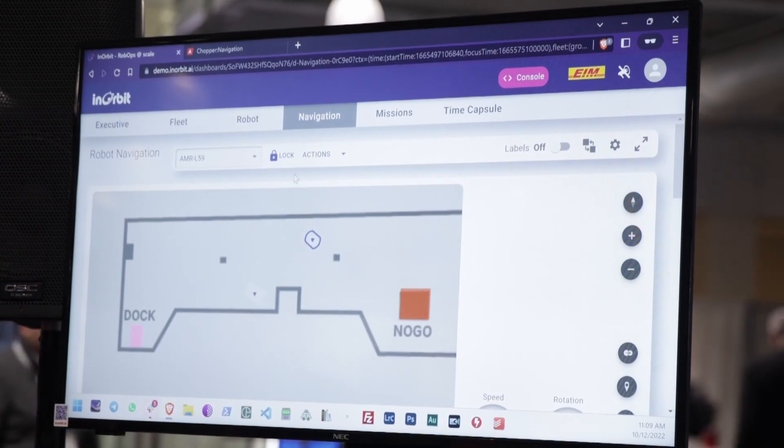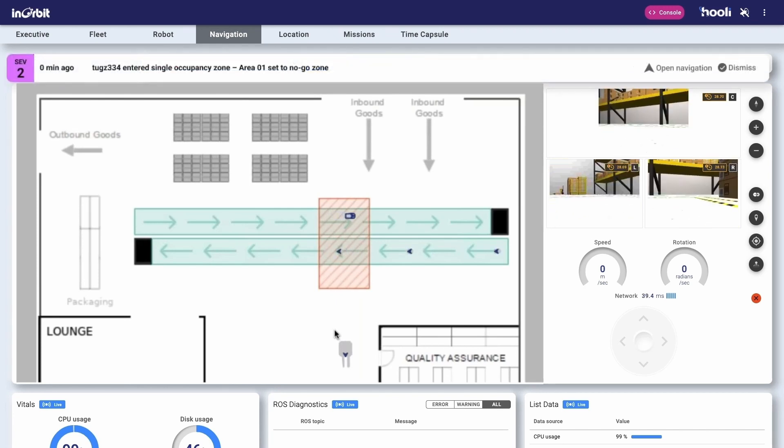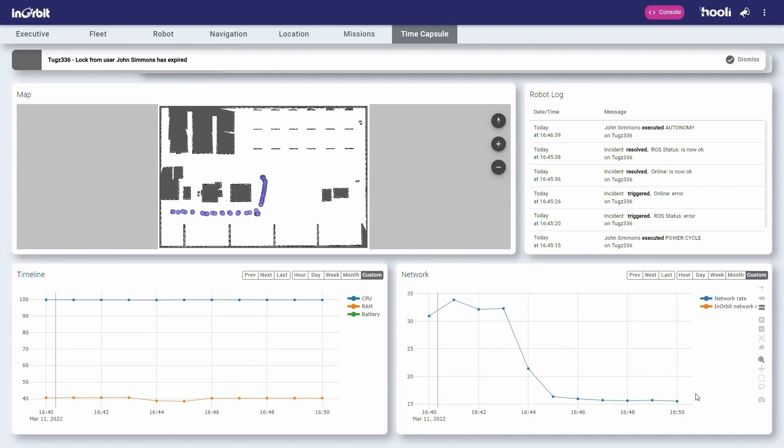Inorbit enables the orchestration of multi-vendor fleets and integrates with existing systems, such as top WMS and ERPs, to carry out critical missions while providing the tools and analytics needed to optimize robot operations.